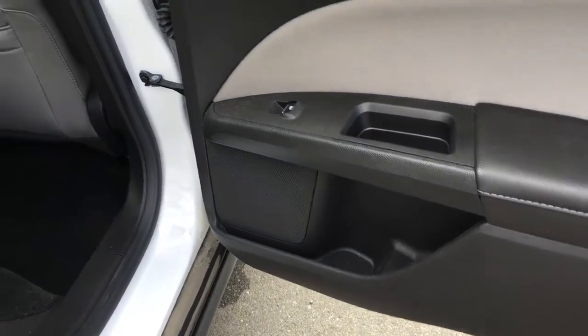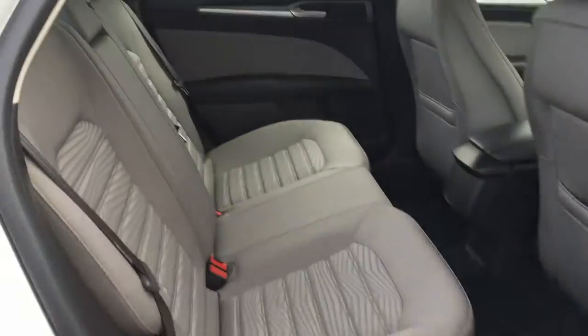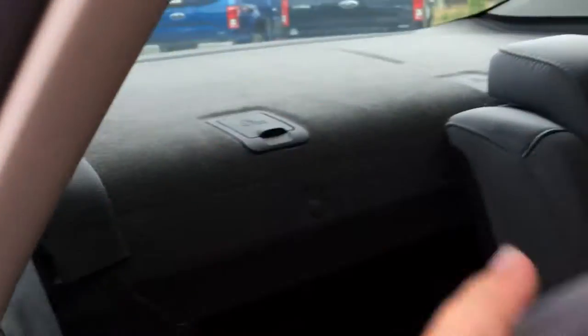Door storage with cup holder, power windows, back seat pockets, and seating for three. They fold up and down in a 60-40 split with handles on the shoulders to give you access into the rear cargo area.